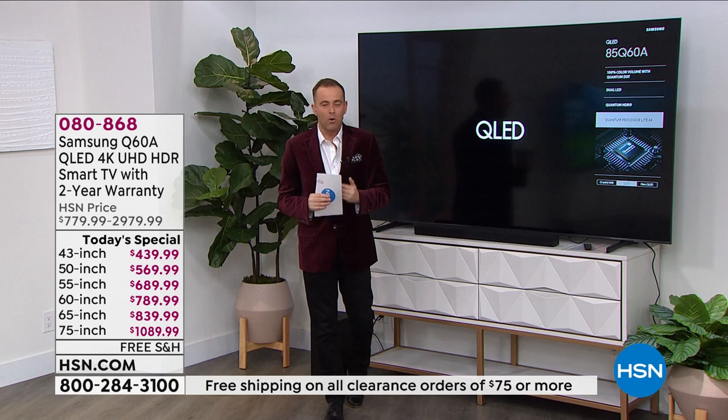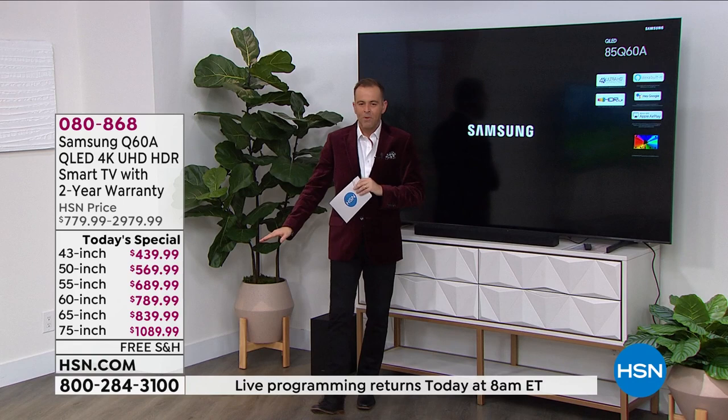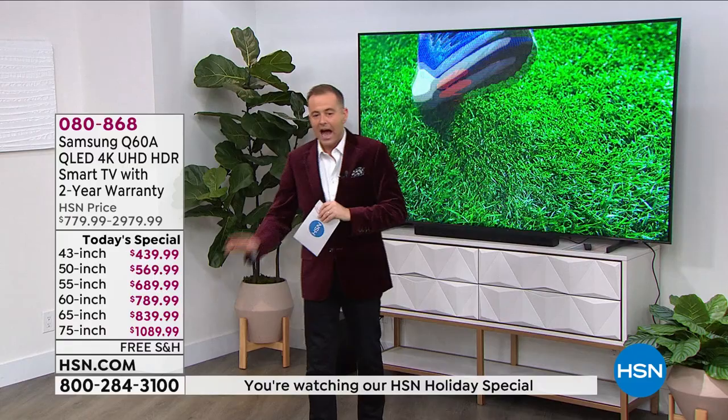We have pricing today that has to kind of be seen to be believed because it almost doesn't seem right. We have a 43-inch, a 50-inch, a 55-inch, a 60, a 65, a 75-inch, and an 85-inch as well.